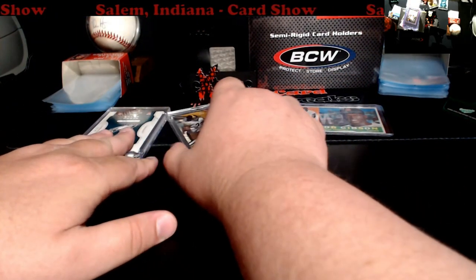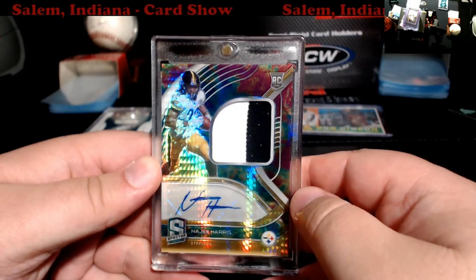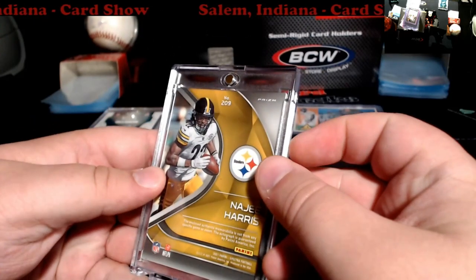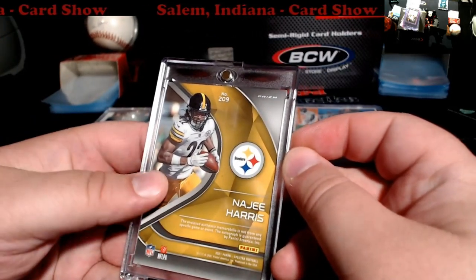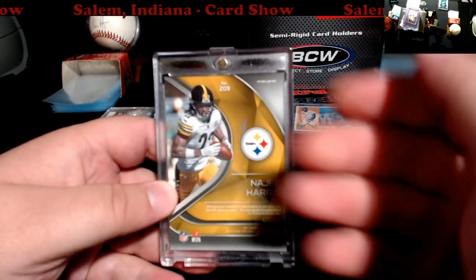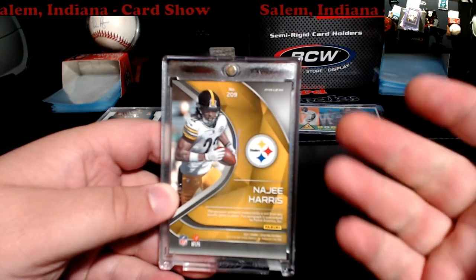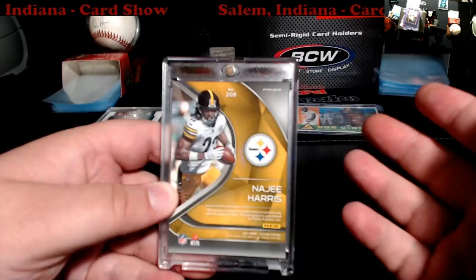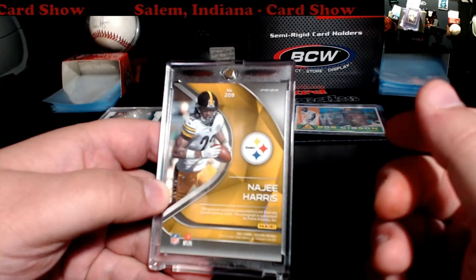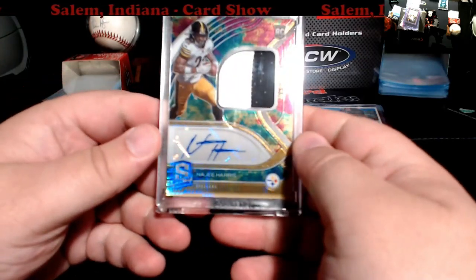These two are from another dealer — High Five, I believe they go by. First up, a Najee Harris Spectra rookie with a nice patch, out of 75. Got a little bit of white on the corners here. I'm really thinking Najee might have a nice year. Being a Steelers guy, I figured I wanted to get some nice patch cards of him just in case he blows up for a few years.